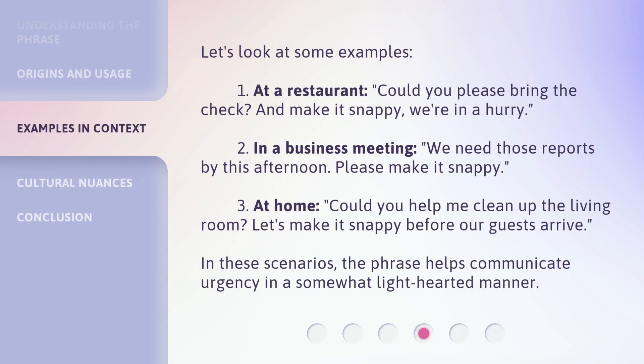Let's look at some examples. 1. At a restaurant: 'Could you please bring the check? And make it snappy, we're in a hurry.' 2. In a business meeting: 'We need those reports by this afternoon. Please make it snappy.' 3. At home: 'Could you help me clean up the living room? Let's make it snappy before our guests arrive.' In these scenarios, the phrase helps communicate urgency in a somewhat lighthearted manner.